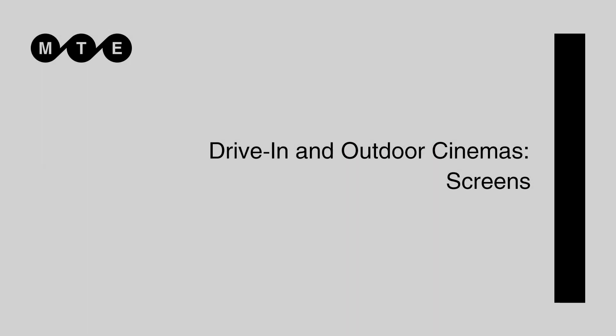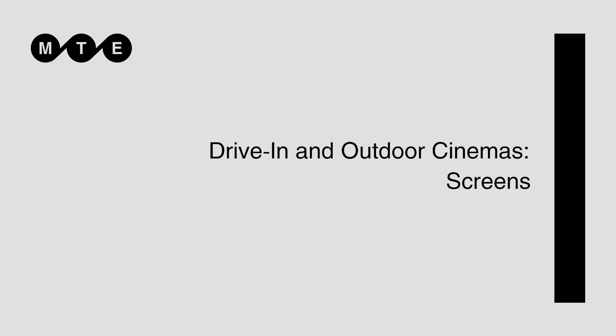However, having said those challenges are there, lots of people have put up these kinds of parking lot drive-ins in various sizes and they've been very successful at it. Drive-ins have several types of screens that you could be deciding to choose from.